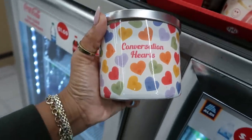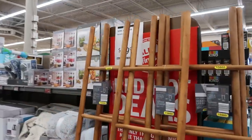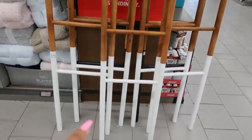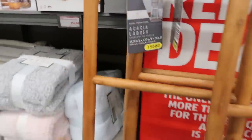And there's Conversation Hearts. Here's some ladders — these are $50. They have the white at the bottom. Those are nice.